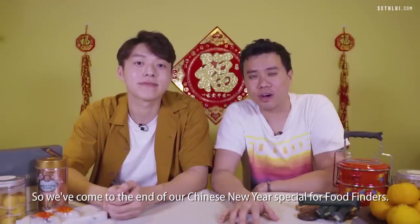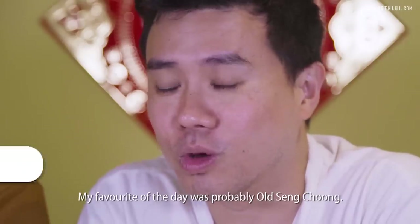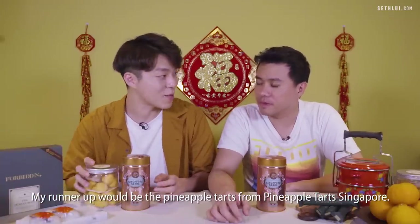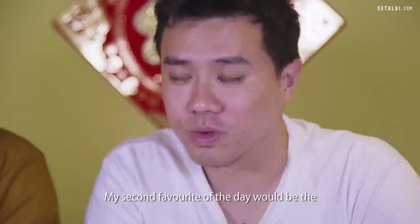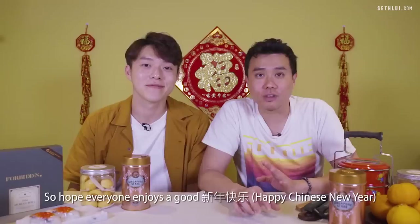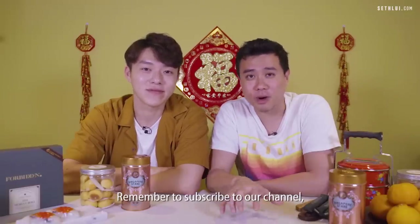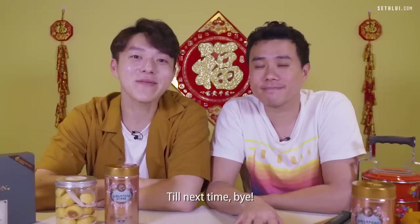We've come to the end of our Chinese New Year special for Food Finders! My favorite of the day was Old Seng Chung — same here! Runner-up would be the pineapple tarts from Pineapple Tarts Singapore because it's really fun. My second favorite would be the D24 roll from Sunny Hills. Hope everyone enjoys a good Sheng Kuai Le — Happy Chinese New Year from all of us at Food Finders! Remember to subscribe and let us know what you'd like us to try next. Until next time, bye!